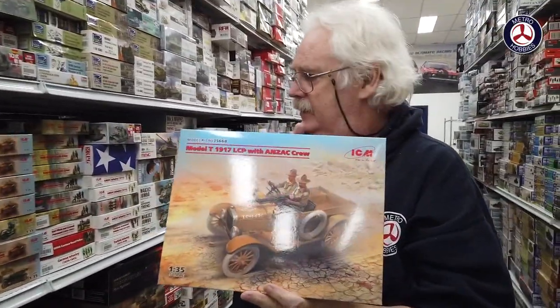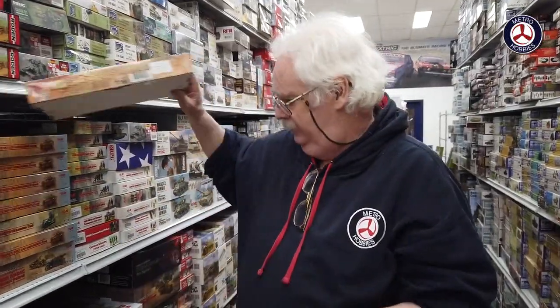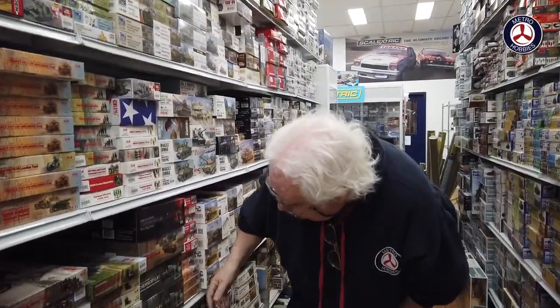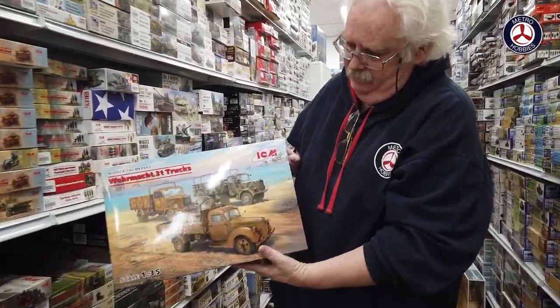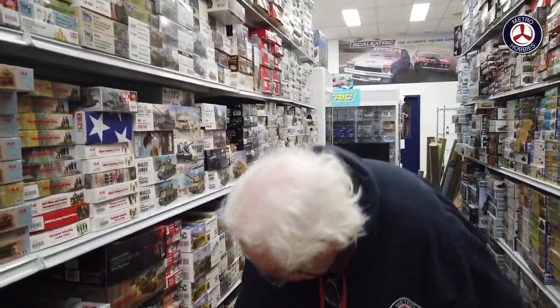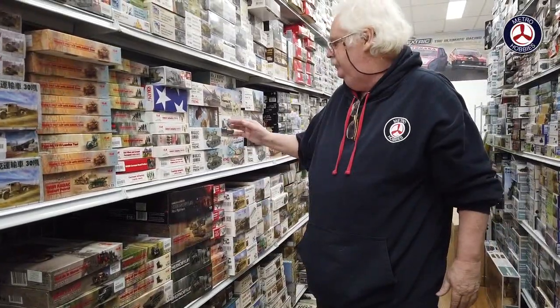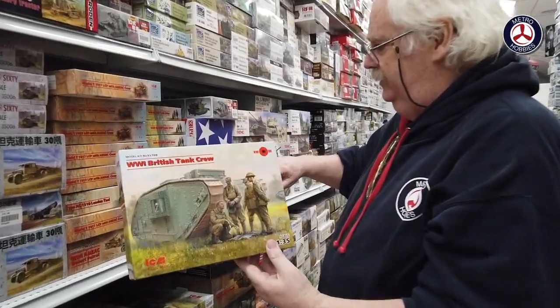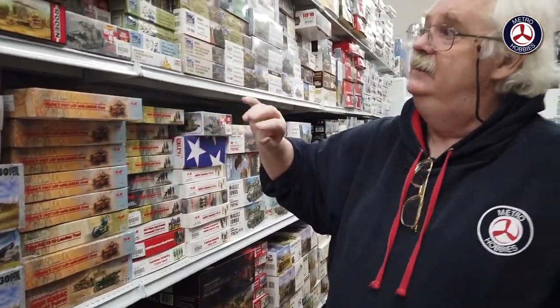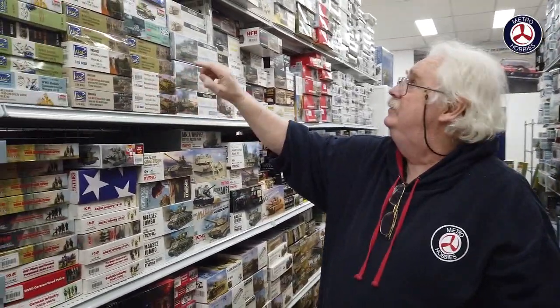We've had a lot of restock of ICM in the armor range — this is their Anzac with crew, so you can get the vehicle and the crew together. They've had quite a bit of stuff coming in. We've also had the SWAT team figures, as well as figures for the World War One tank. Also from Brickworks Rich we've had restocks of the vehicles.